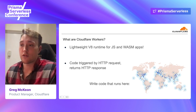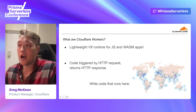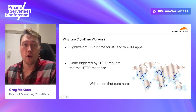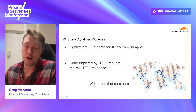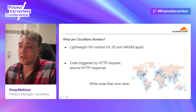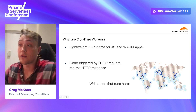So what's actually under the hood here? How does this actually work? We're running a lightweight V8 runtime for both JavaScript and WASM applications. We run what are called isolates, which are a bit lower overhead than containers. Your code is triggered by an HTTP request or CRON trigger coming in and returns an HTTP response back. You write code once and it runs in all of these different points of presence around the world, making deploys really simple and scalability really straightforward.